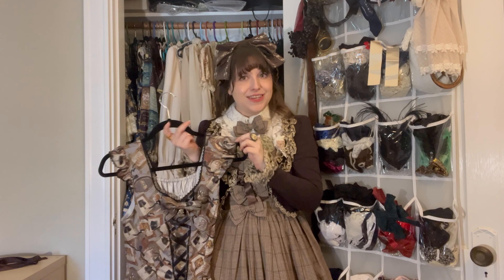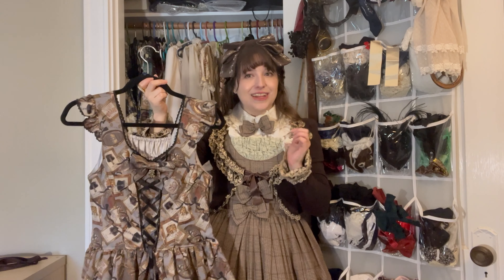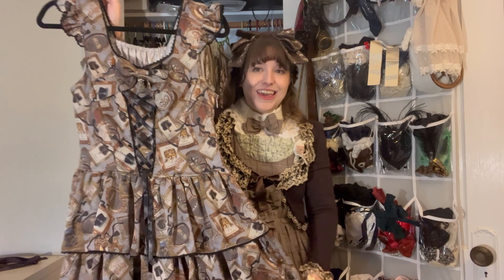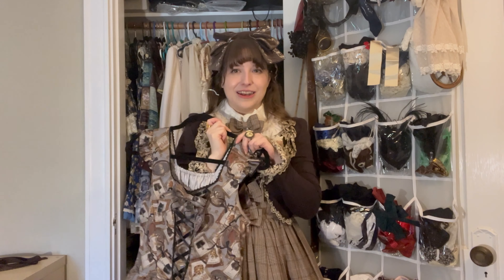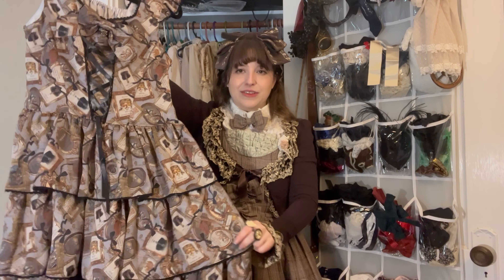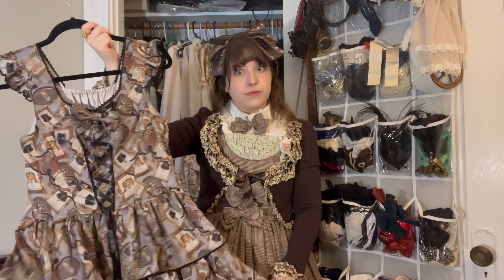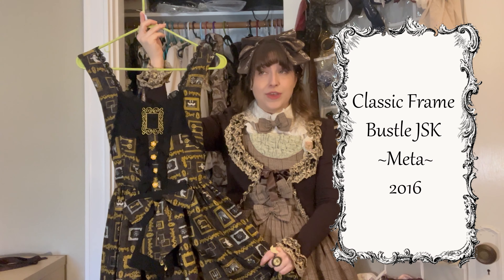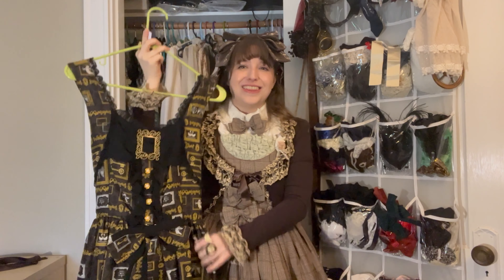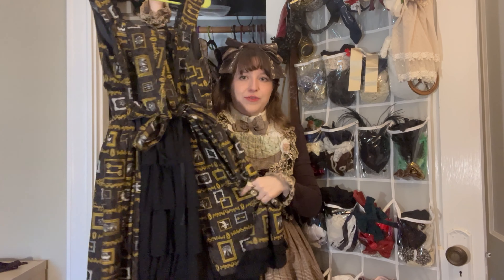This is a more recent purchase from Alice and the Pirates — it's the Memory Frame of Royal Crown JSK. You can tell it's Alice and the Pirates just from the name. It serves as the transition from browns to blacks in my wardrobe because it has a little bit of both. It's a really light polyester material which I found a little different from most things in my wardrobe — I've only worn it once or twice but I really like the print. Next is Meta's Classic Frame Bustle JSK — it has frames with some crowns in them, fitting nicely with my wardrobe. I also got this one at Closet Child in Japan, and it has the aforementioned bustle in the back.